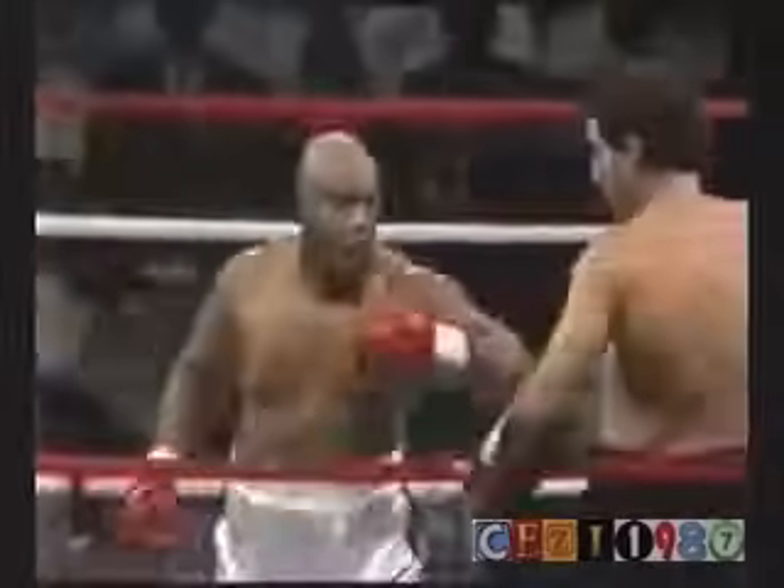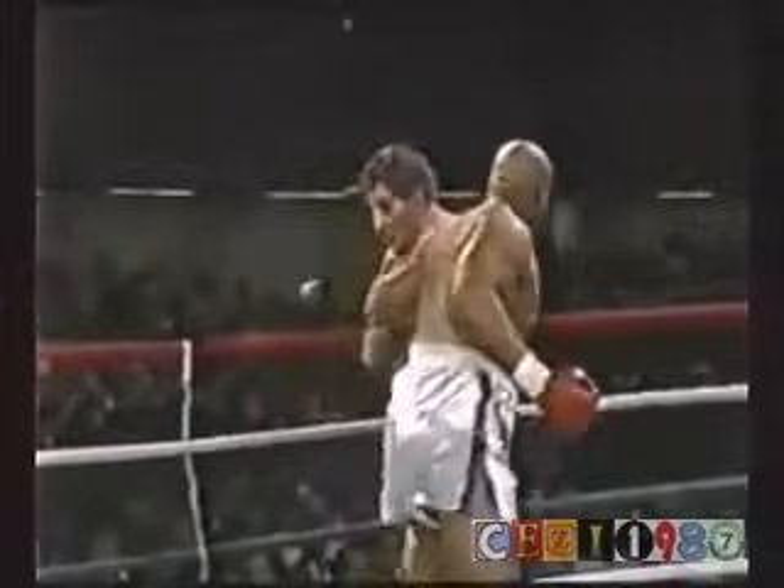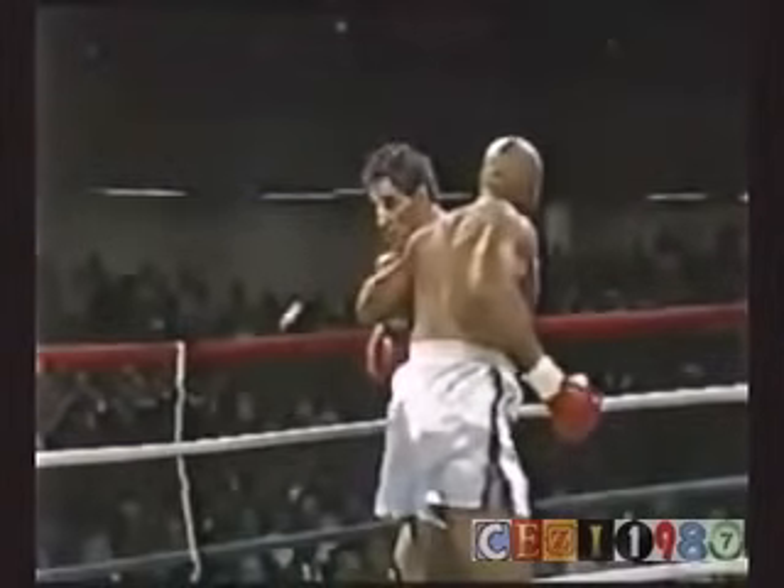The final 10 seconds of the first round. There was a big right to the ribs by George. Take a look at the mouthpiece being knocked out — that jab by George Foreman, then the second jab behind it, and Jerry Cooney's mouthpiece came out.